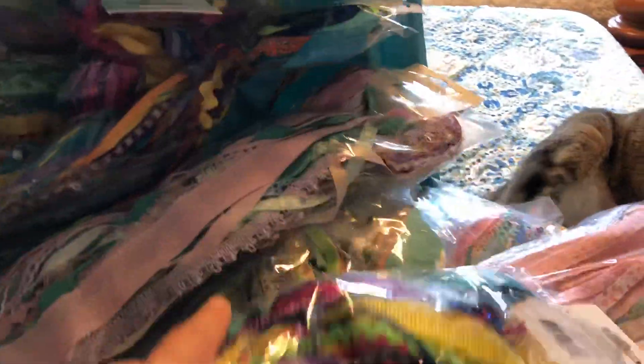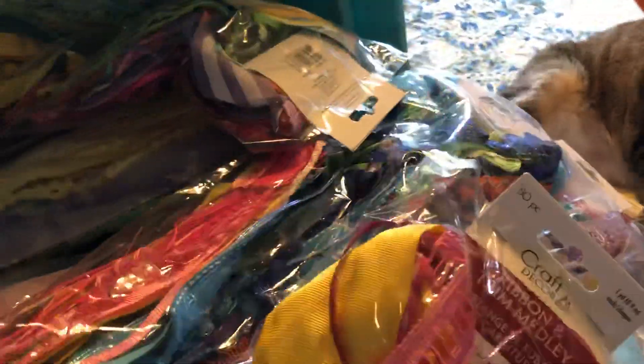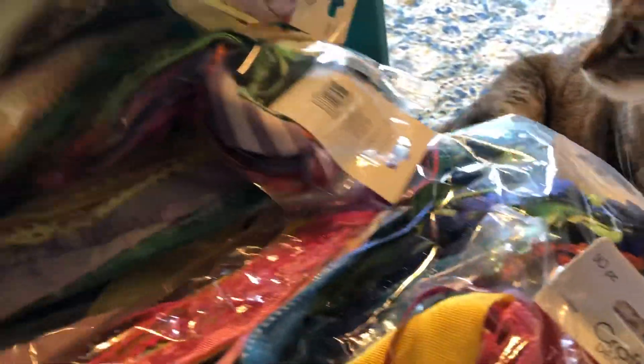There are a few colored ones — not many. I think there might be maybe seven to eight bags of colored, and the rest are all pastels, as you can see. Each bag has 50 yards of ribbon.